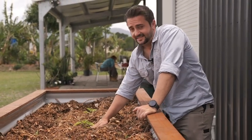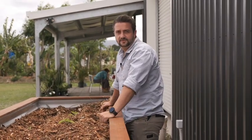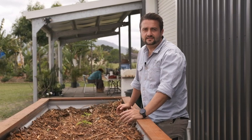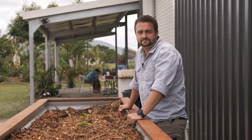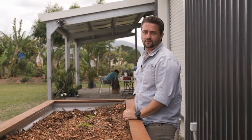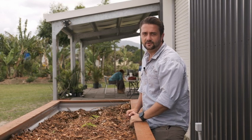Beautiful, isn't it? Yes, it's an edible garden. You can have that at your doorstep. You don't need a big area, you don't need a big budget. And yes, there are many, many other benefits you can get out of an edible garden. Let us know your vision, what you want to have, and I guarantee we have a package for you. Click on the link below, I'll be happy to help you.